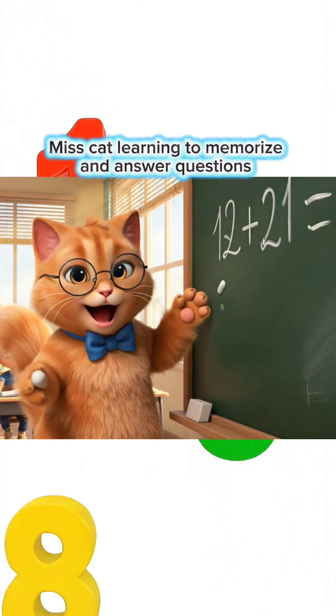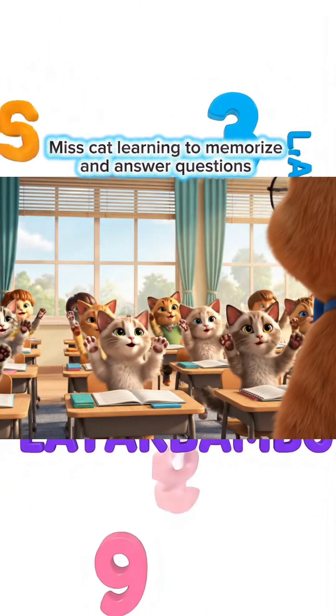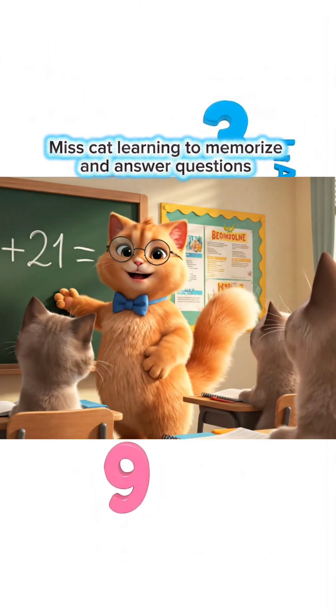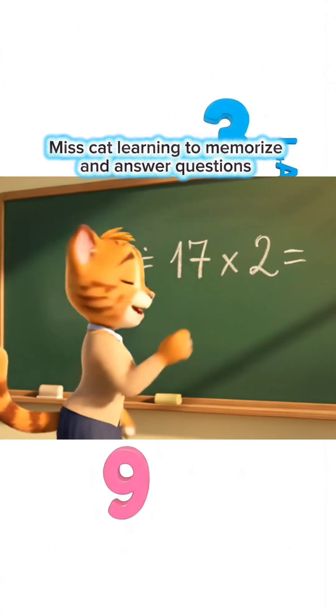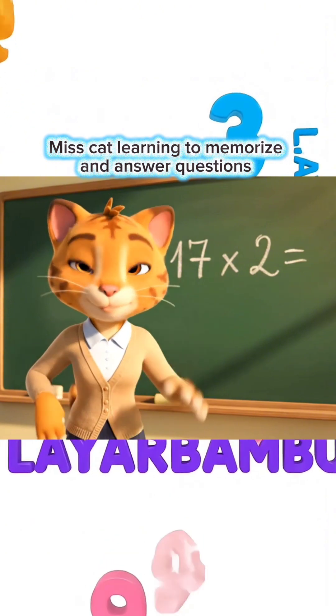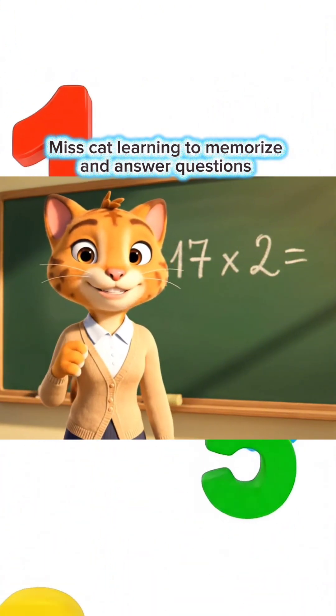12 plus 21 equals how much, children? 33, Miss Teacher! You're so smart! Come on, let's move to the next lesson! 17 times 2 equals how much, children? Write your answer in the comments, okay?